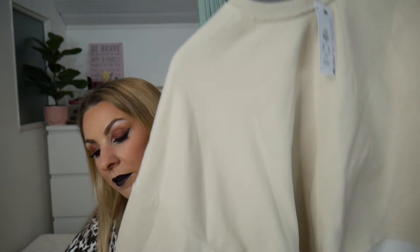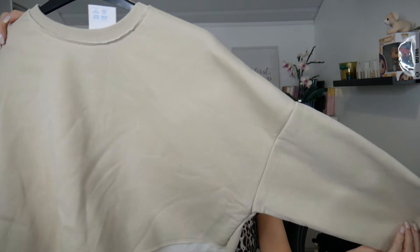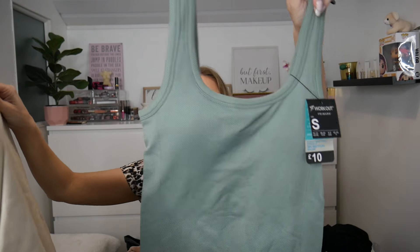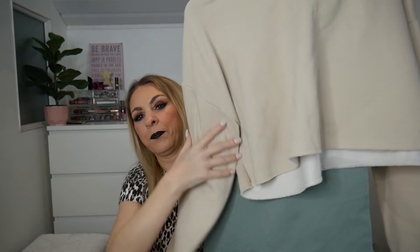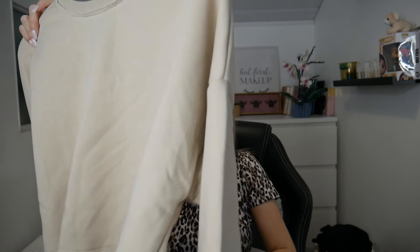I also picked up a cut-off sweatshirt to go with the sports suit. This was £11 and it's very, very light. I feel like in the summer evening, those two together with a pair of trainers would be absolutely ideal. I picked this up in a small as well, which is a 10-12.